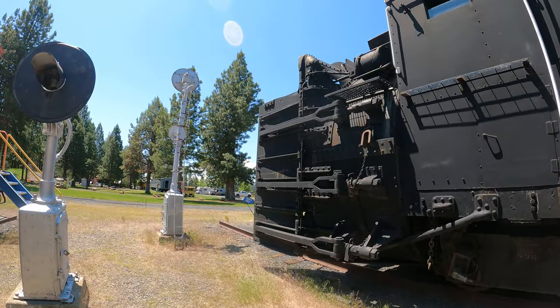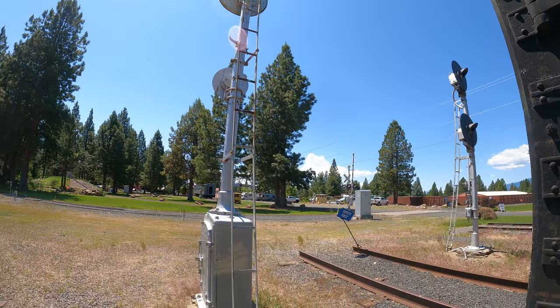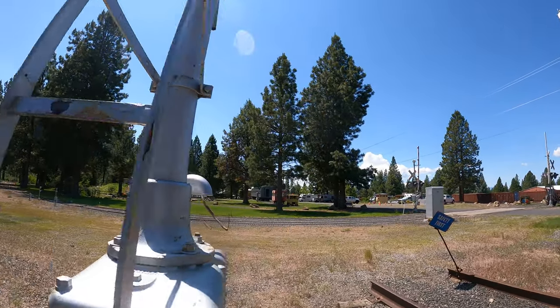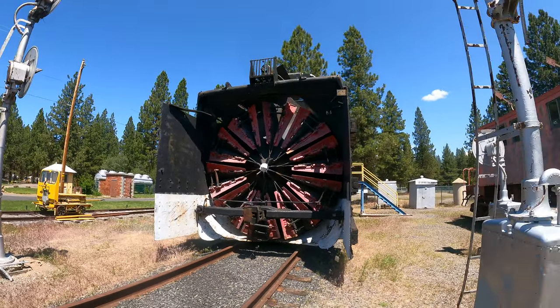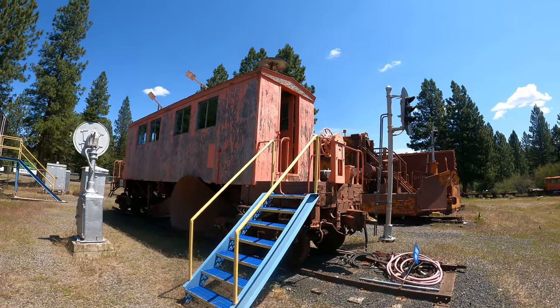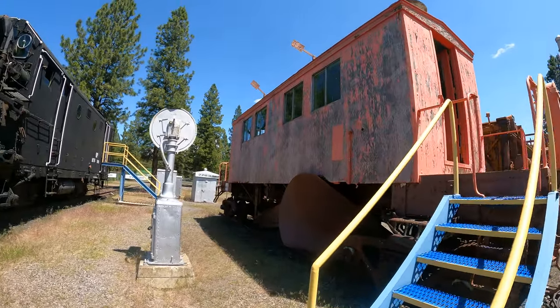There are signals over here too — all sorts of antique equipment. This is officially a museum: Train Mountain Museum. There's that snowblower again. This looks kind of like a caboose, but it's a weird looking caboose. Let's go up and take a look around.